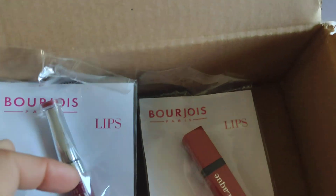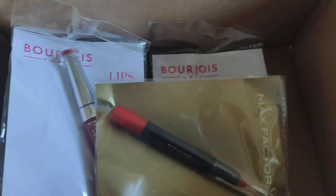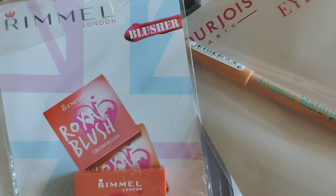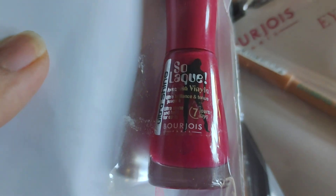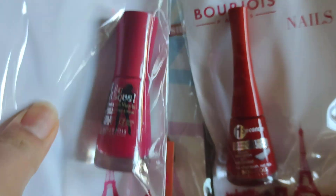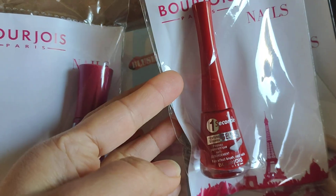So thank you so much for watching guys for my mini makeup haul. And I also have this nail polish — I also picked up the nails. This one is kind of like pink in real life, but that one is red. Gel.